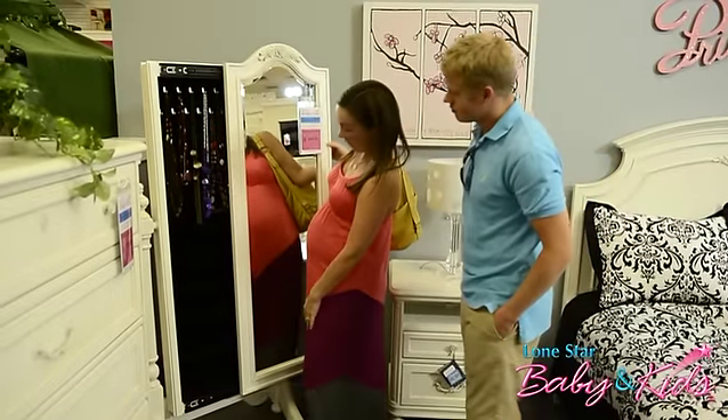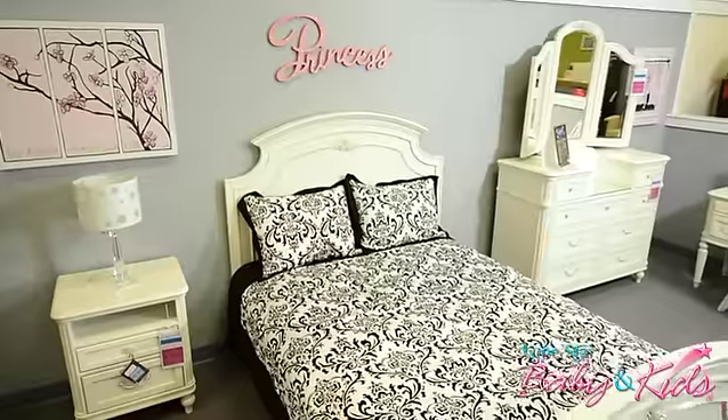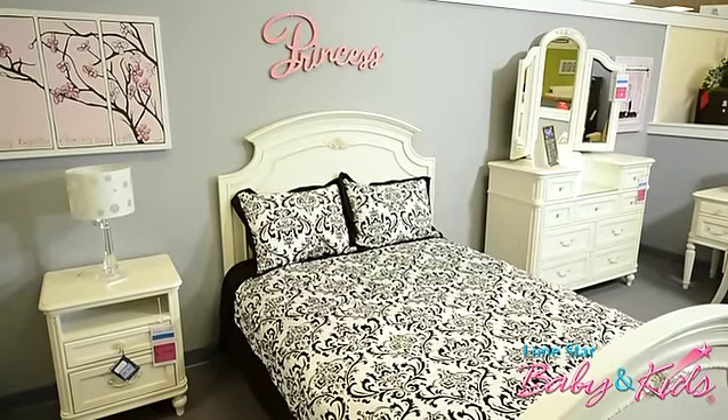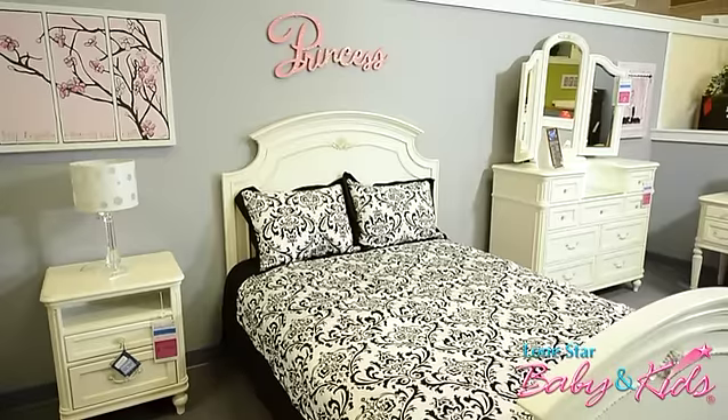We know that when we come in here, we can get good quality furniture and keep within our budget. When we come in here in the store and look around at the big kid furniture, I'm not only looking at furniture, but I'm looking at the decoration around and the wall art and the bedding. It's really inspiring to come in here and get some good ideas.